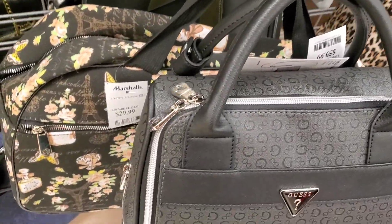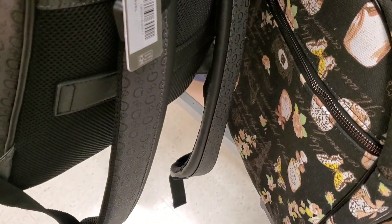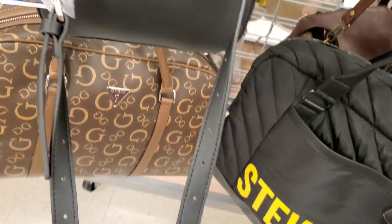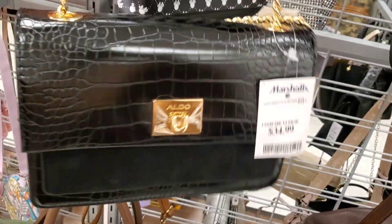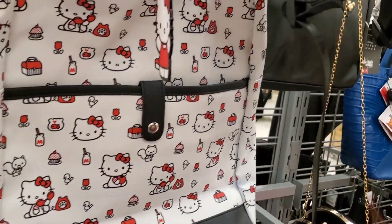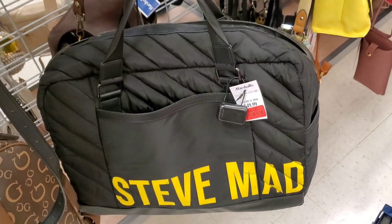For new bags they had a really cool Guess backpack for $60 — I love the style on this one. They also had a travel bag from Karl Lagerfeld for $40, a Guess crossbody purse for $34.99, and an Aldo purse for $35. The Minnie Mouse backpack was marked down at Marshalls for only $18, the Peanuts one for $24, and the Hello Kitty one we've seen a couple of times. From Steve Madden they had a travel bag marked down for $40.